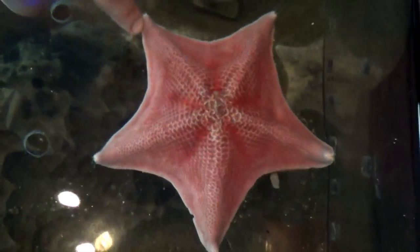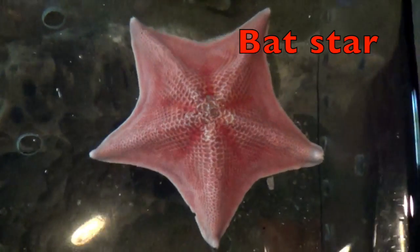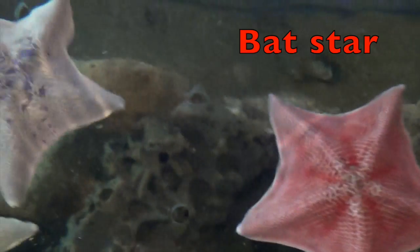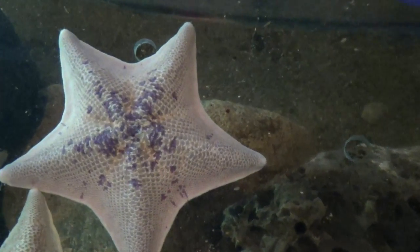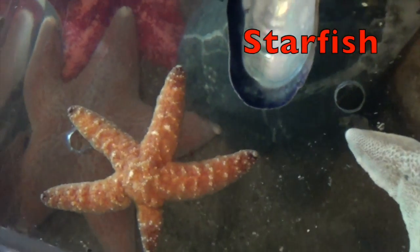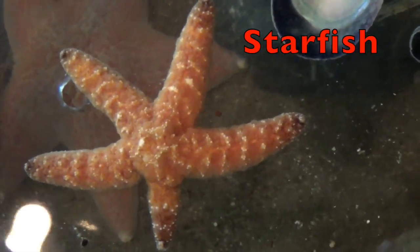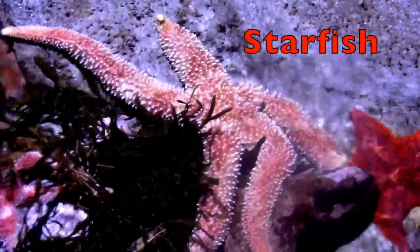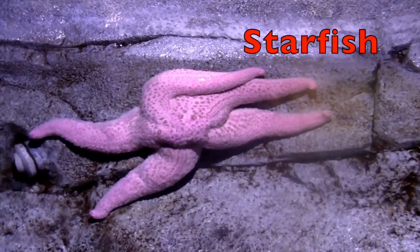Here is a starfish called a bat star because it gets its name from the webbing between its arms, which resembles a bat's wing. Starfish are star-shaped. The starfish has a central disc and usually has five arms. They come in many different colors like red, orange, pink, brown, gray, and more.